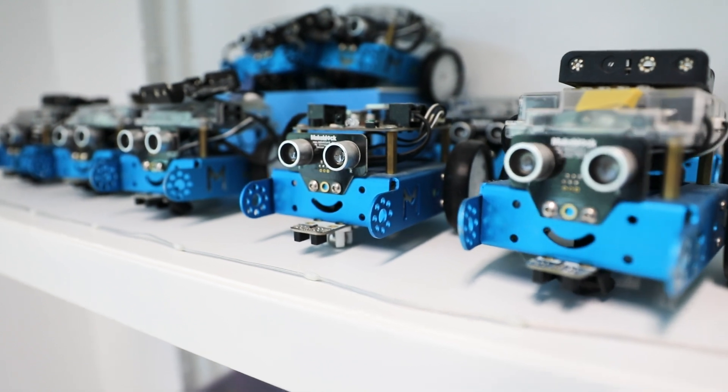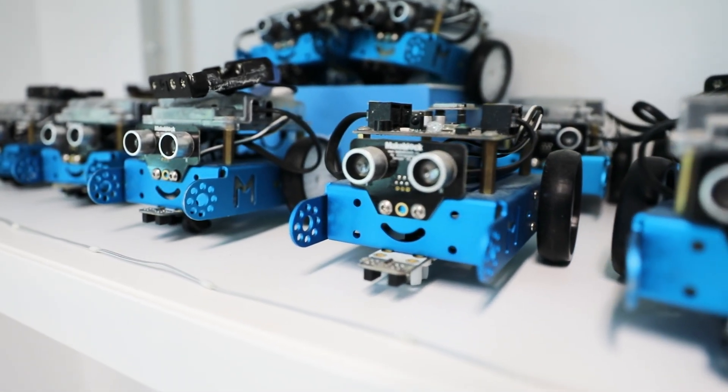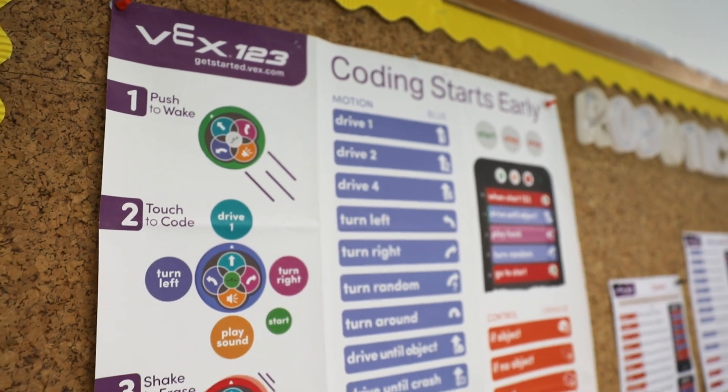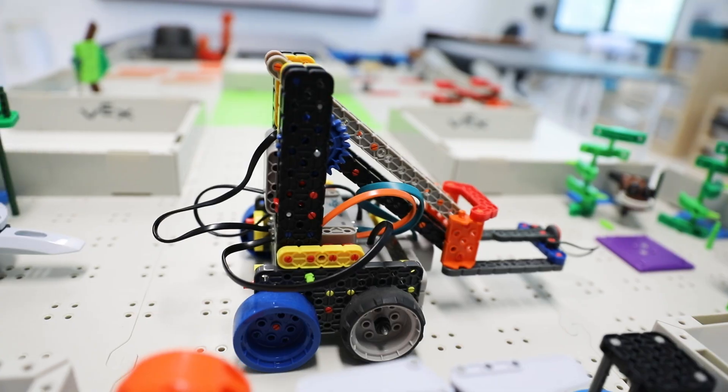As well as timetabled lessons, children also have the opportunity to attend after-school coding activities, which gives them the opportunity to practise their coding skills and to gain confidence in their abilities.